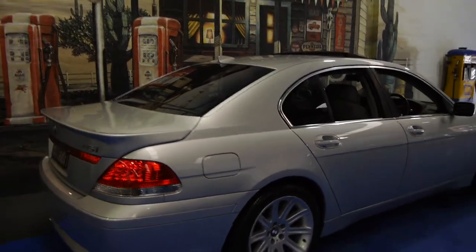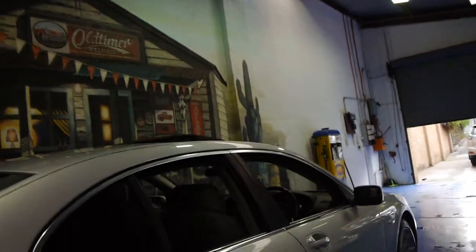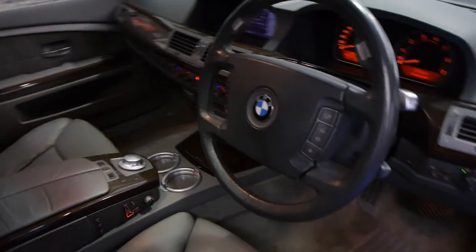This is a 745i, so it's a short wheelbase, yet there's certainly no shortage of legroom. As you can see in the back, there's plenty of room there. The 745i also comes with orthopedically designed seats, and you can actually adjust just this back section here forwards and backwards for optimum comfort.